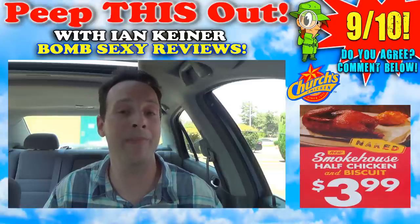It comes with a honey butter biscuit — that just makes everything lovely. If you've got a Church's Chicken in the area, drop a comment down below and let me know how your version was. I'm very curious to know if yours was a little over fried. But overall, this is definitely a winner. This is Ian Kay closing out another episode of Peep This Out over here at Church's Chicken — very impressed with their all-new Naked Smokehouse Half Chicken.